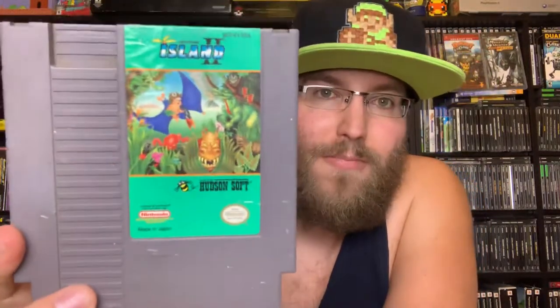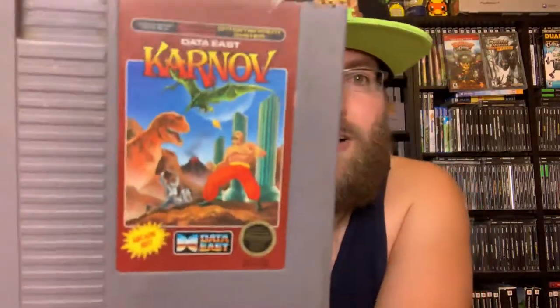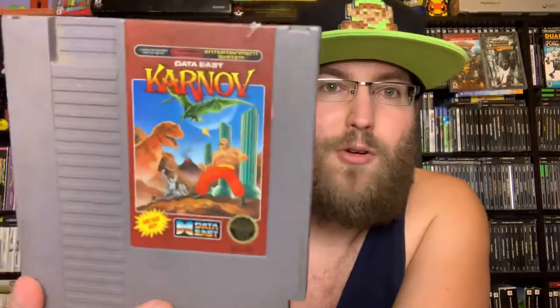Adventure Island 2 — I love the Adventure Island series, these are really fun platforming games. You play as Master Higgins who goes around these fancy islands skateboarding, throwing bones, defeating dinosaurs and bosses. Cool music — Hudson Soft made amazing NES games, very fun platformer.